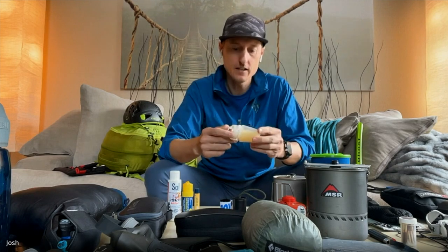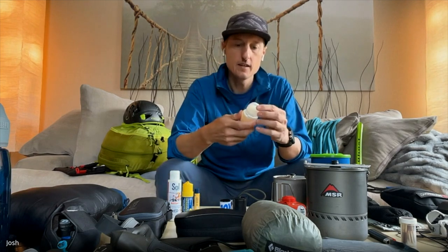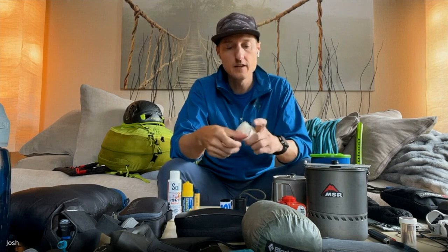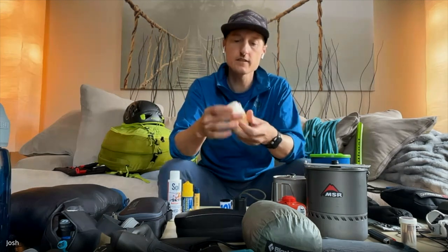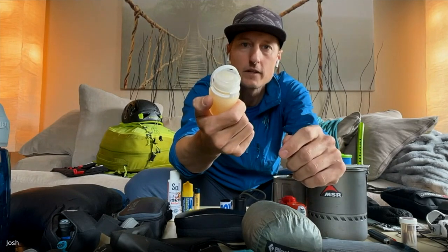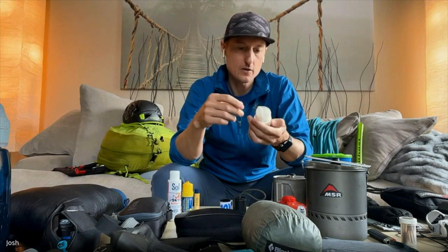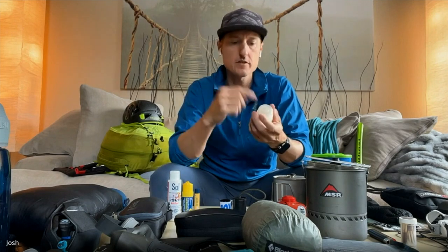I recently figured out my system for sunscreen. This is made by Humangear — called a GoTube — it's silicone and pretty tiny with a wide opening so you can squirt a full-size sunscreen into it. It has a small opening to squeeze out a little bit at a time, and a retractable loop on the lid that snaps up to keep the lid from opening and leaking in the top of your pack.